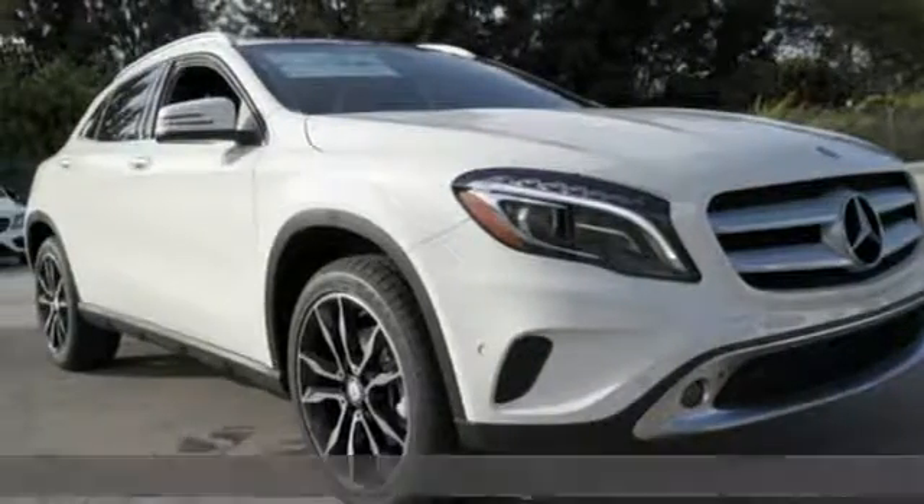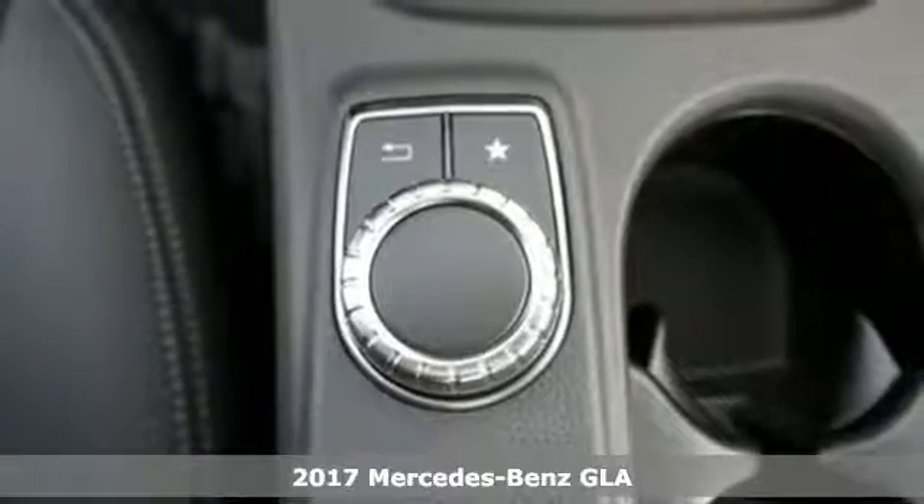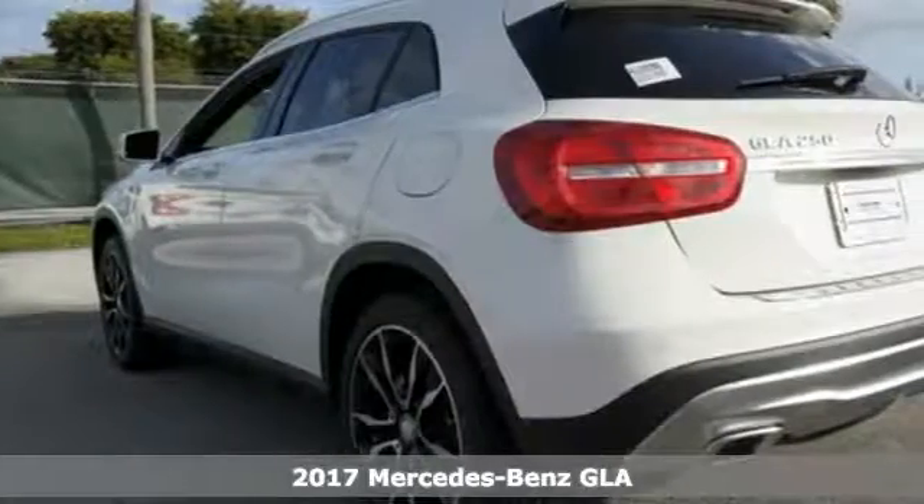It's a 2017 Mercedes-Benz GLA. The muscular shape inspires you from the outside and ignites you on the inside.